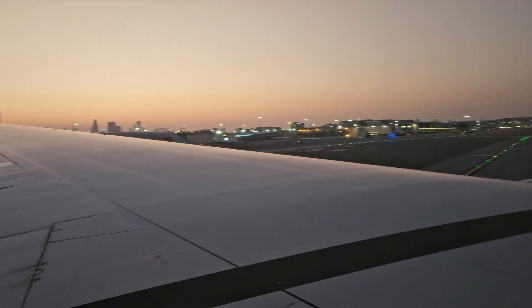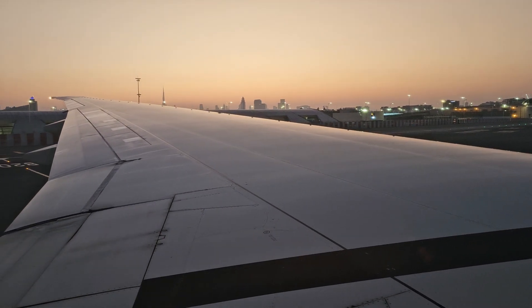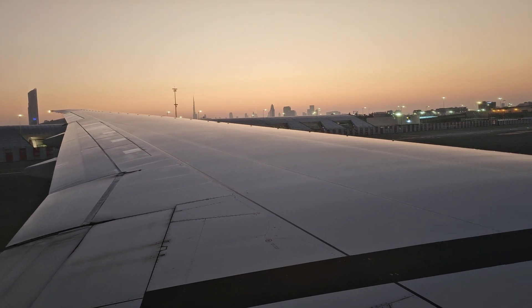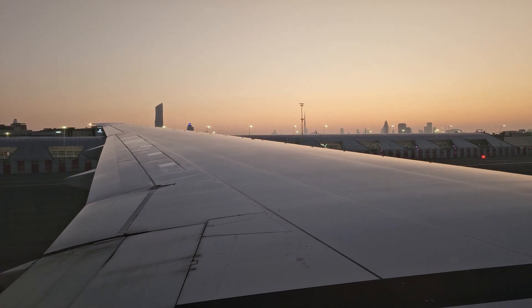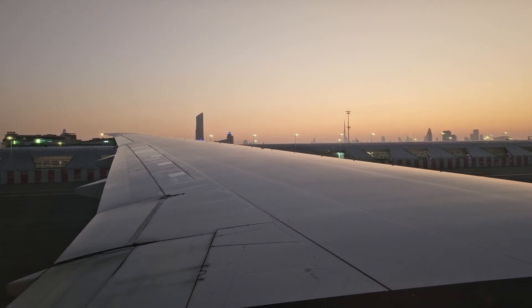Tray tables should be folded away, your window blinds open, and your seat in the upright position. Baggage, including laptops, should be stowed in the overhead lockers, or use the space under the seat in front of you.